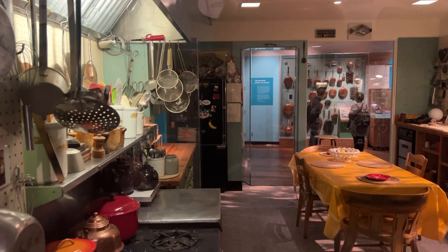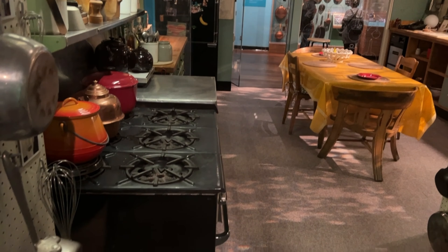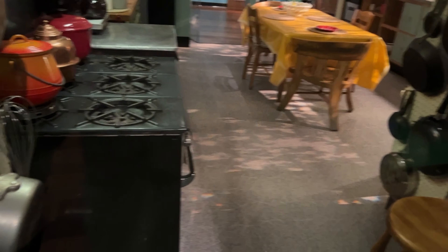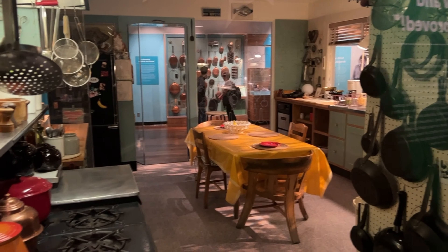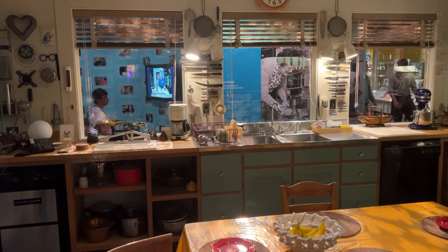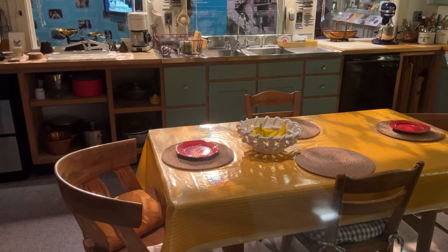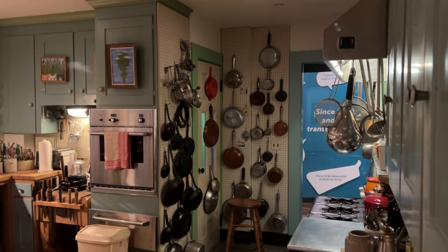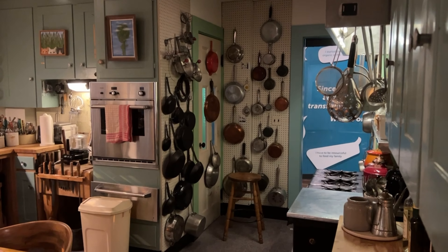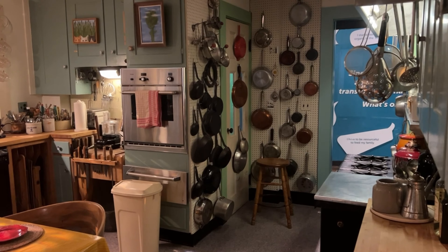Now, before I take you to lunch — and no, we're not eating here — I wanted to show you Bon Appétit, the Julia Child exhibit. Julia Child was a television personality and chef that the American public just fell in love with. This was her kitchen from her home in Cambridge, Massachusetts — she donated it to the Smithsonian. That was her kitchen table, all of her appliances and pans, her oven, her refrigerator, just as it was in her home.